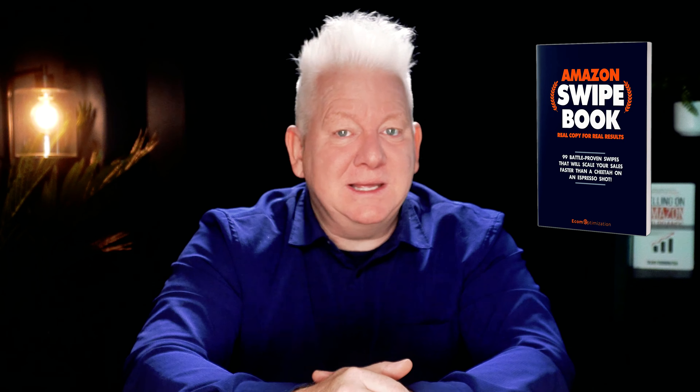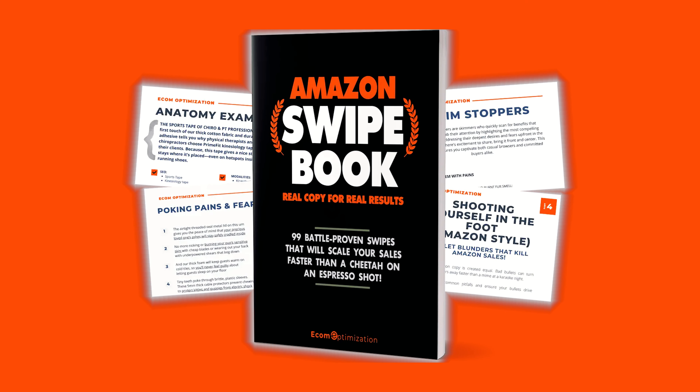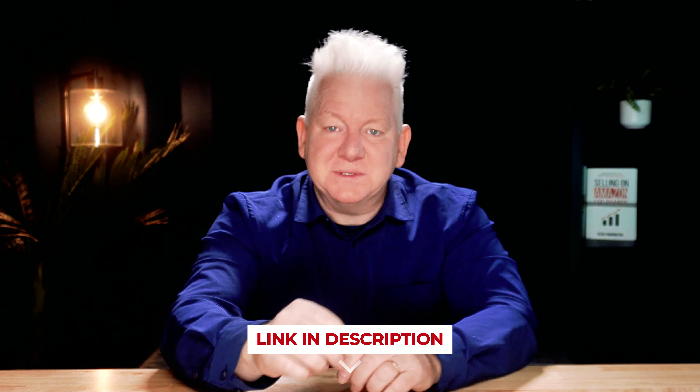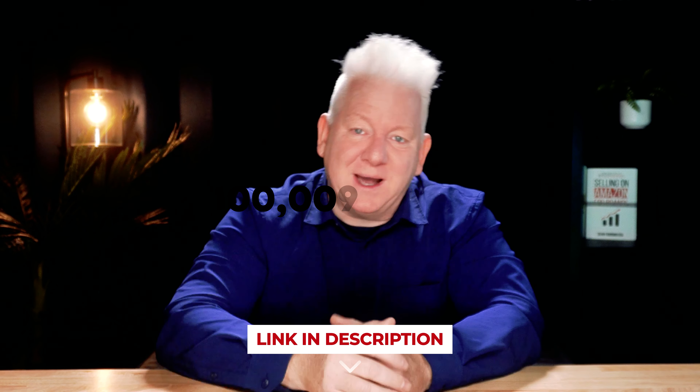If you need a little TLC in this area, I've got you. One of my most popular resources is now free — it gives you swipes from some of the listings I've personally written that have helped drive $100 million in Amazon sales. The link to that free resource is in the description or pinned in the top comment.